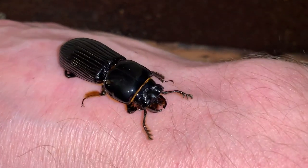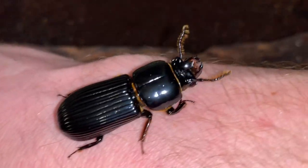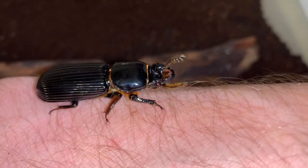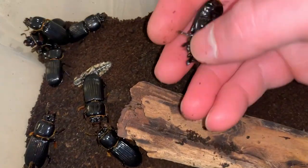They just eat decaying wood in nature — they're found in logs, and they're communal. I have some older clips of the life cycle of these beetles; take a look at that here right now.